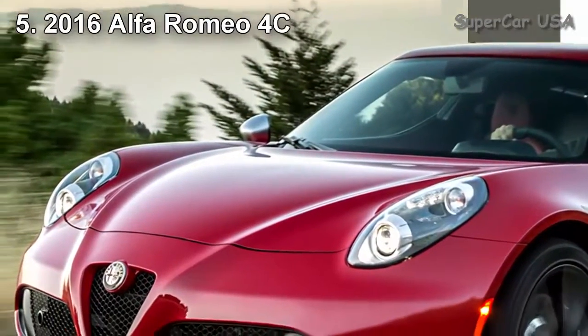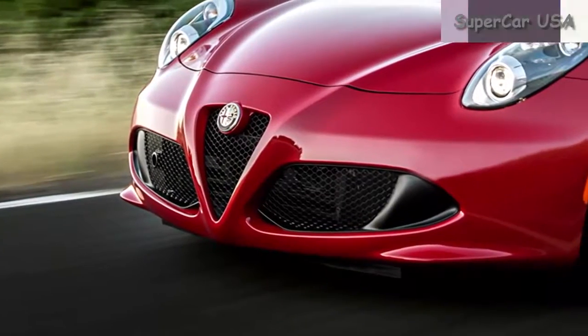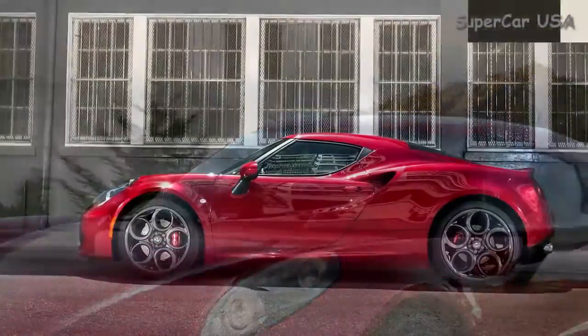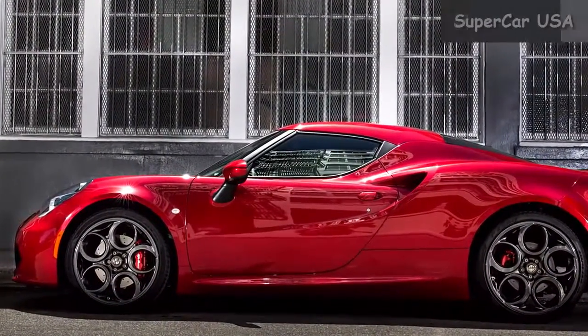Combined MPG 28, City MPG 24, Highway MPG 34. Starting MSRP $55,900.